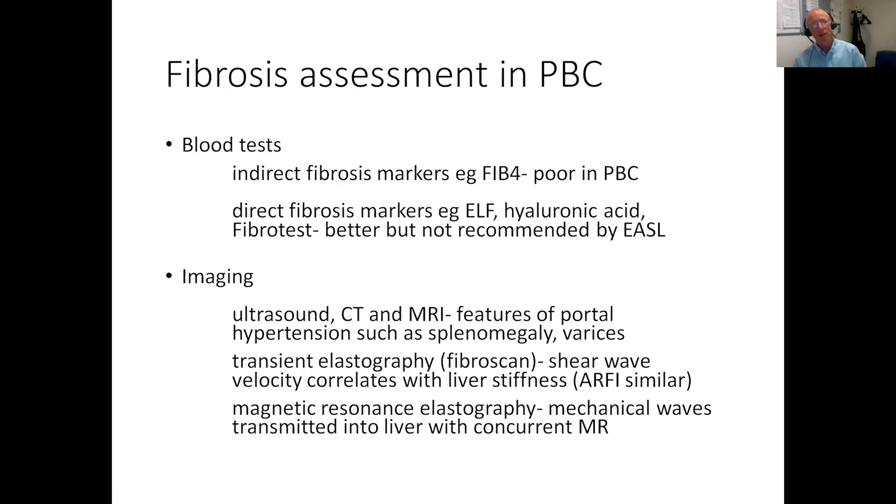Therefore, we've looked for other ways to assess fibrosis in certain liver conditions such as NAFLD and hepatitis C. Blood tests like FIB4, which use ALT and AST and platelets, are good surrogate markers of fibrosis, but they do not have the same accuracy in PBC. Direct fibrosis markers, where actual compounds involved in the fibrosis are measured, again haven't been evaluated to a large extent in PBC and are not recommended by the European Liver Association.